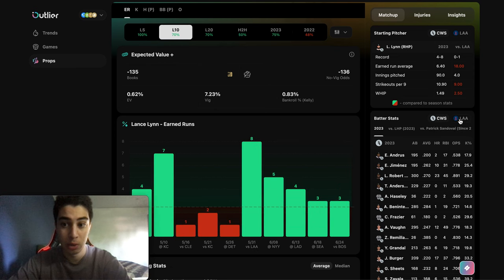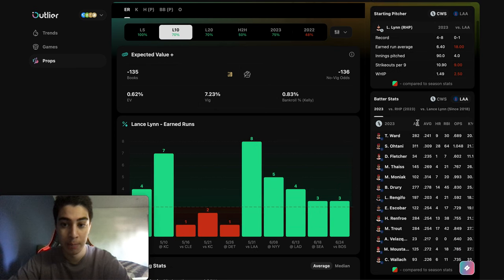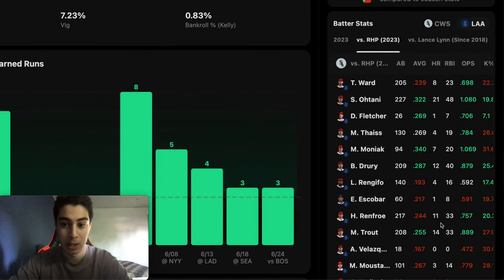The Angels have been batting very well recently. Against right-handed pitchers, a lot of these bats are really good: Ohtani .322 batting average, Fletcher .269, Fase .269, Moniak .340, Drury .287, Trout .255.